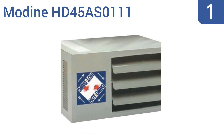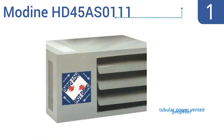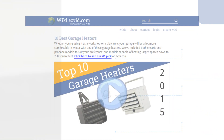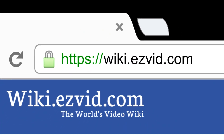And coming in at number 1 on our list. Keep the chill out of your residential garage or workspace with the top-of-the-line Modine HD45AS0111. It features a low-profile design in a neutral color, and easily installs 1 inch from the ceiling with only two angle brackets. It comes with a tubular power-vented propeller, a small diameter vent pipe, and a permanently lubricated motor. To see all this stuff, go to wiki.easyvid.com and search for garage heaters, or click beneath this video.